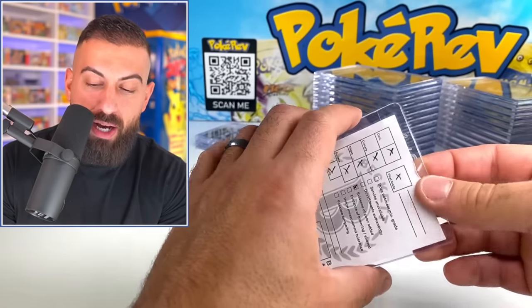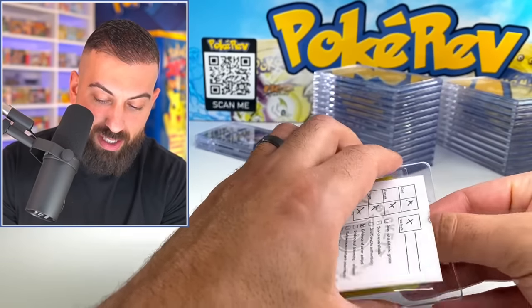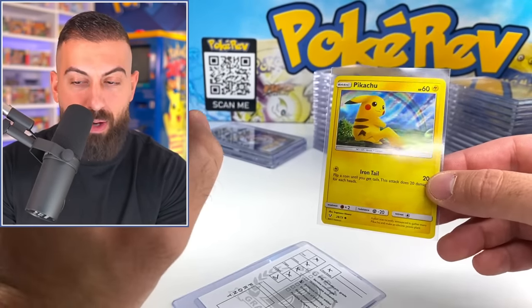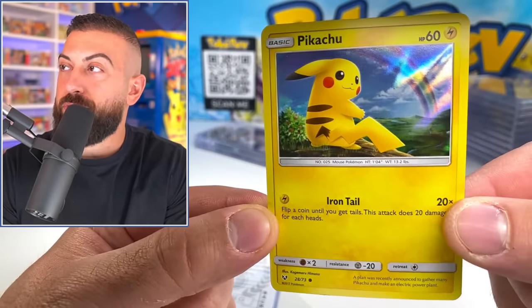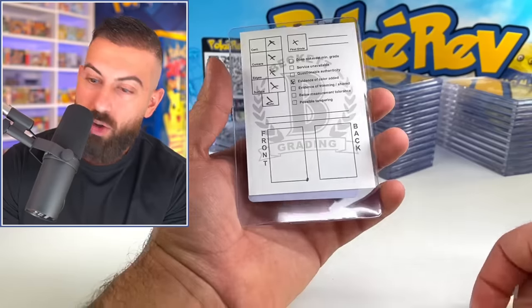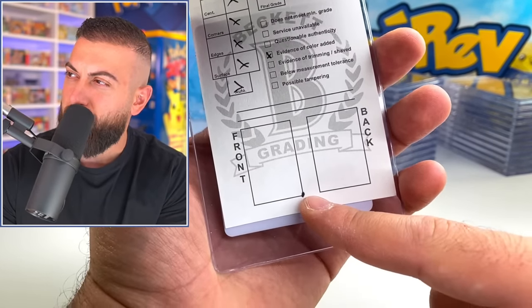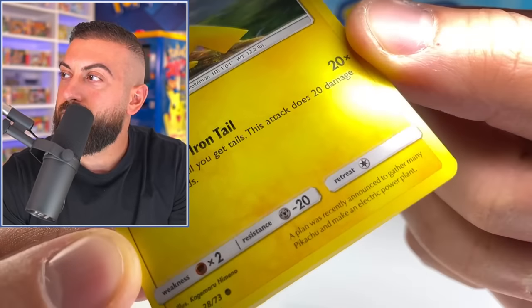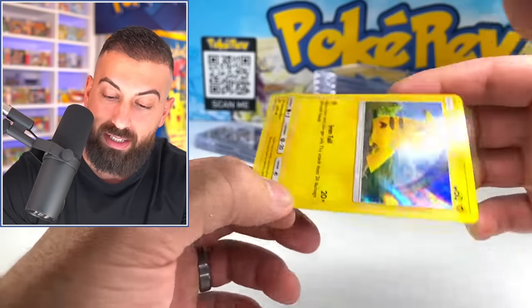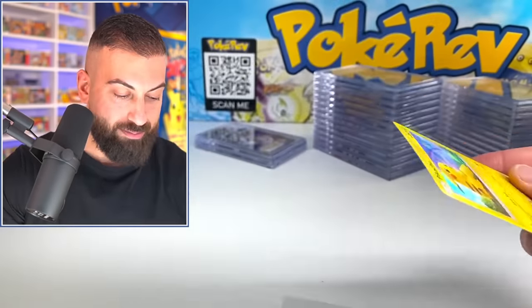Every single one of these cards were taken out of collection boxes. That is actually pretty crazy that they thought there was evidence of color added. It says on the front, bottom right. There's nothing there - what do you mean? I don't see anything. You guys tell me - this is like a normal card. I was really hoping that was going to be a black label in there, something really cool that they were like, let's sleeve it up.